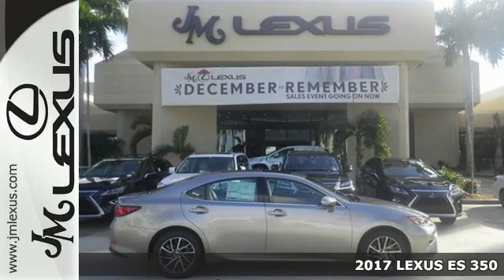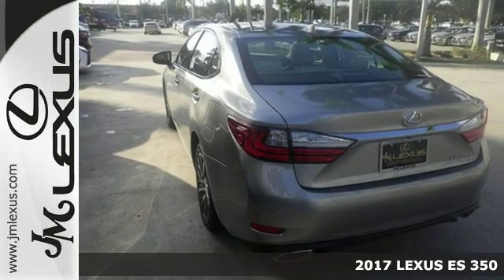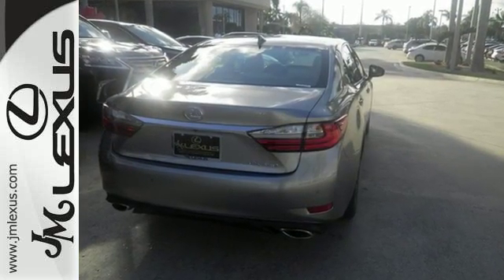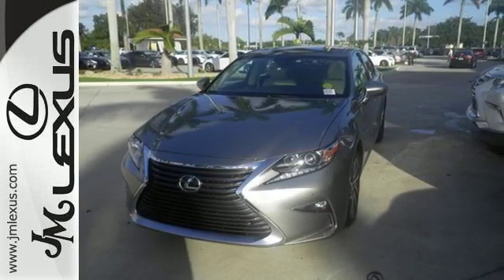It's a 2017 Lexus ES350. This luxury sedan is as much fun to drive as it is roomy and comfortable. The 3.5-liter V6 engine is paired with a 6-speed sequential shift automatic electronically controlled transmission with intelligence, producing 268 horsepower.